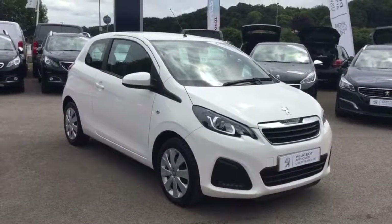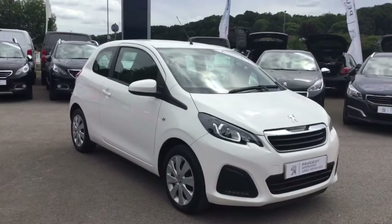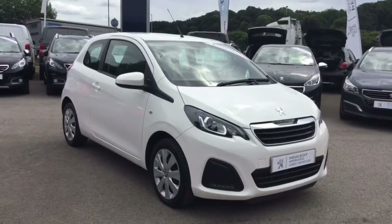Hello, I'm Nicky from Howard's in Yeovil. I'd like to introduce you to this white 108. I'm just going to give you a very quick tour of the car and show you the general overall condition.